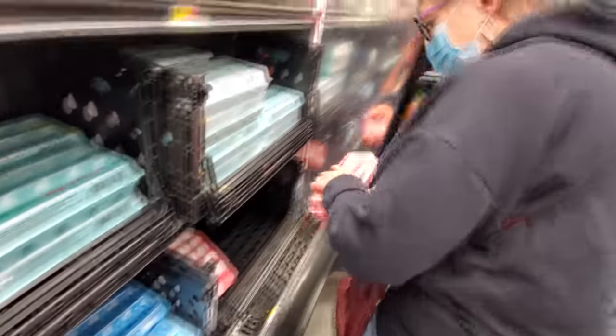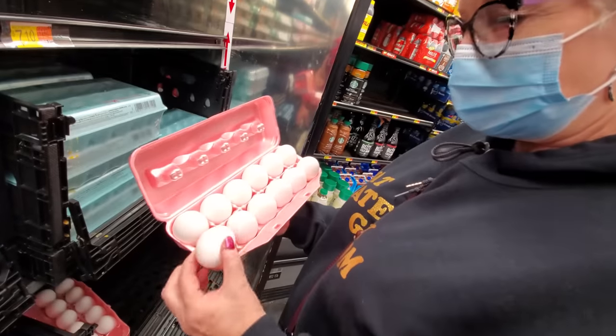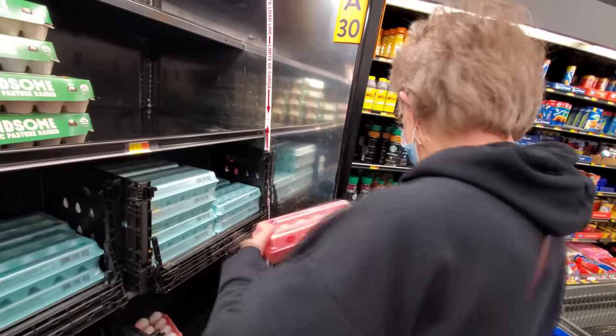I hope they're not broken. Well, they are. Am I lucky or what? One pack of jumbo eggs.